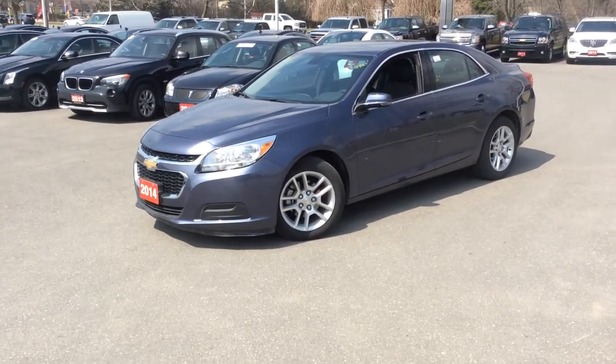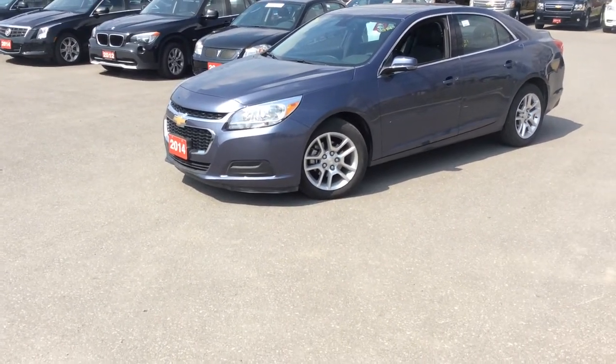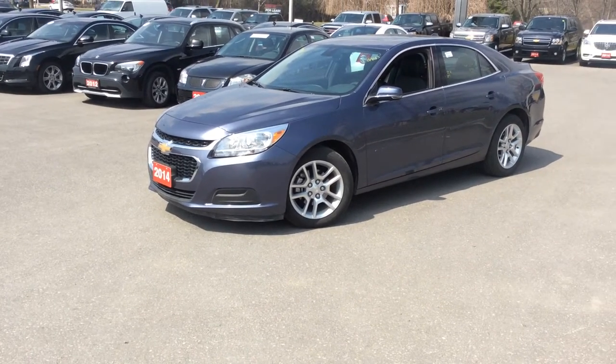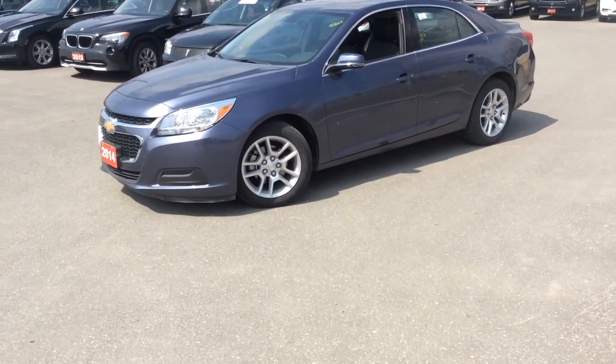Hey everyone, this is Mike coming at you from Mike Capora's Chevrolet here in Pickering, Kingston Road and Whites. Coming at you with a 2014 Malibu LT. This car is in excellent condition. It features a 2.5 liter 4-cylinder engine with a 6-speed automatic transmission. We have the lovely 17-inch aluminum wheels.